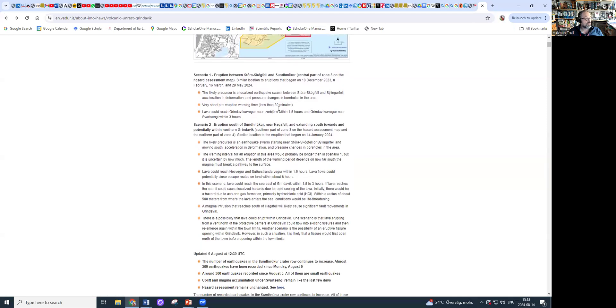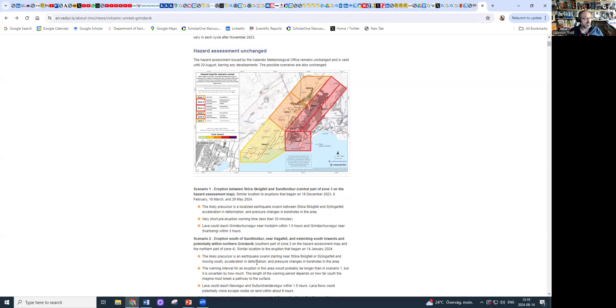Two scenarios are offered. One is the Sundhnúkur row erupting again, where warning times may be limited to 30 minutes only, and lava would reach the Grindavík area in one and a half hours and Svartsengi in a few hours. The other, less pleasant situation — similar to the January scenario — is that we might actually have a fissure opening up inside Grindavík itself, which could be very unpleasant. The eruption can commence in the foreseeable future, probably at any given point, so we have to be on standby. The probability of no eruption is at the moment smaller than the probability of a renewed eruption.